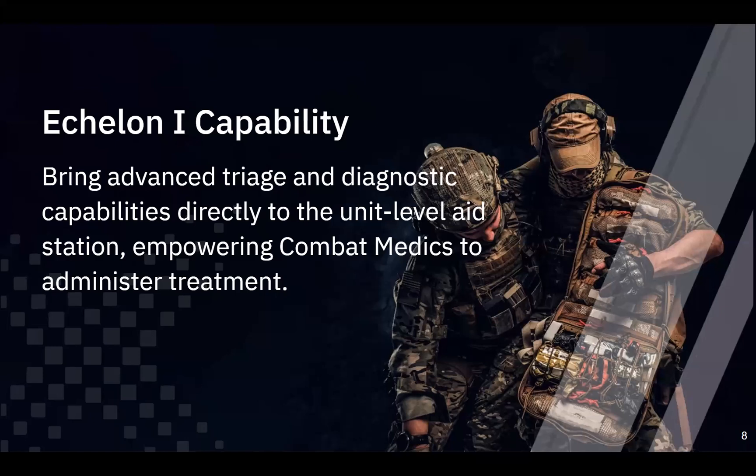Finally, we're talking about Echelon 1 capability. Imagine bringing advanced triage and diagnostic capabilities right to the unit level. You would be empowering combat medics to execute treatment and diagnosis right then and there. Just as we've seen with EMTs in civilian applications, having the highly available handheld diagnostic right at the point of injury, they're able to provide better treatment and, even more importantly, better advanced information for people to consume up the care chain. It's just a huge increase in capability.